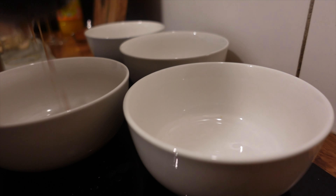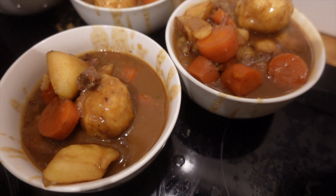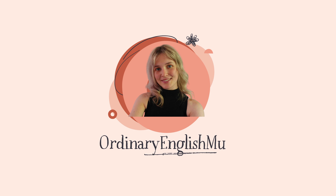Our final dinner was beef stew and dumplings, which is just a lovely favourite for a cold day — one of my son Cosmo's favourites too. That's everything for this video, everybody. Thanks so much for watching, I hope you enjoyed it and I'll see you on my next video.